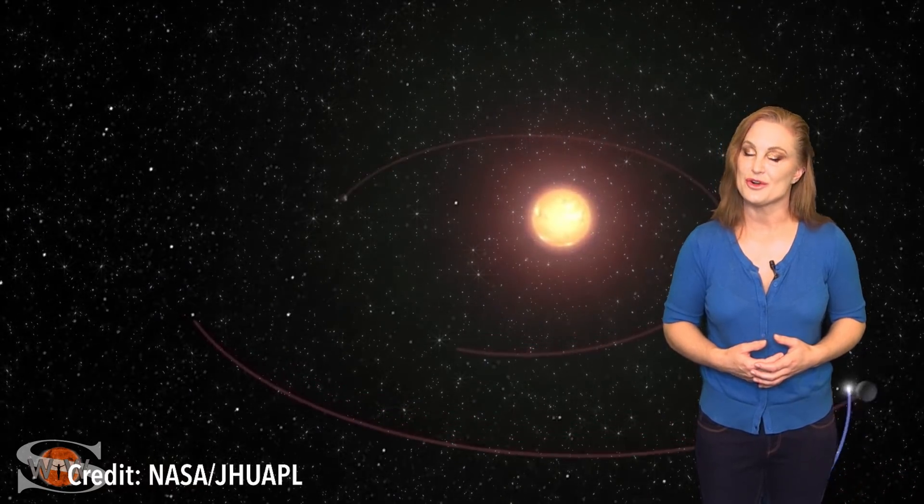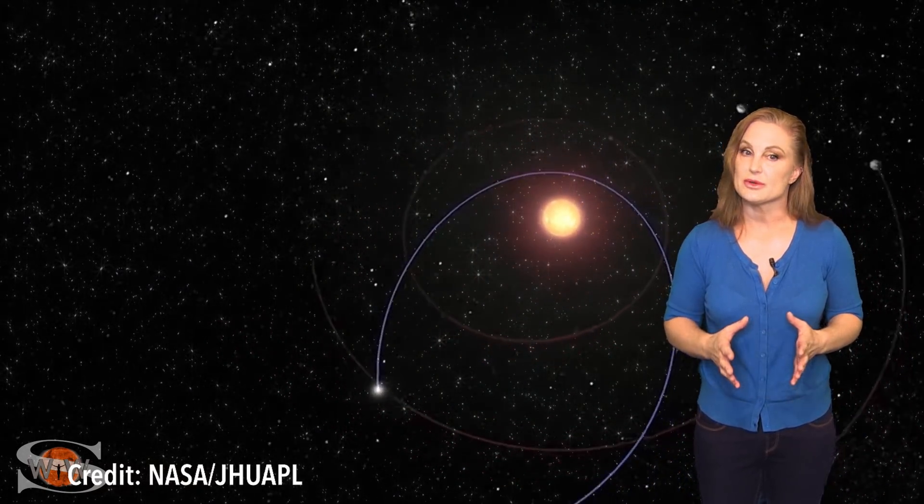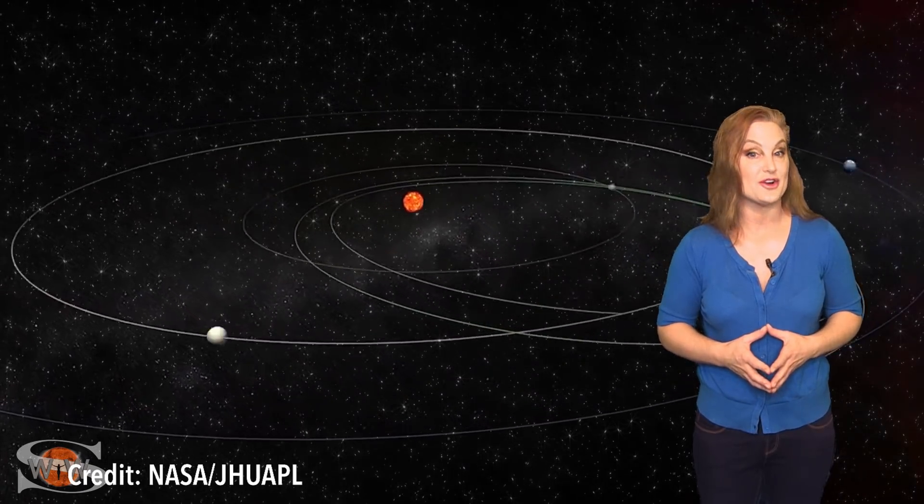NASA's Parker Solar Probe made records around the world as it flew closer to the sun than any other spacecraft. The probe has now made three of its 24 planned passes through the sun's corona, and scientists are beginning to unravel long-standing mysteries. Four papers published in December in Nature described early results, but one discovery in particular has everyone in the scientific community talking: the discovery of kinks in the magnetic field near the corona, at the edges of equatorial coronal holes — thought to be the birthplace of the slow solar wind.